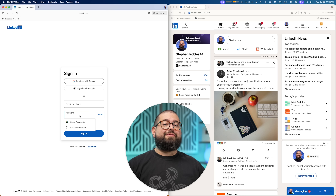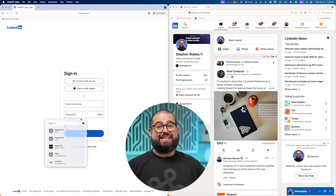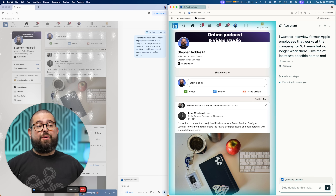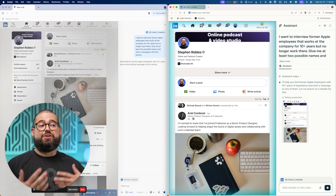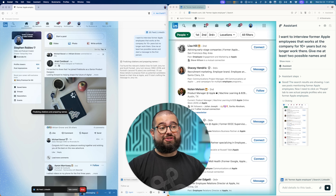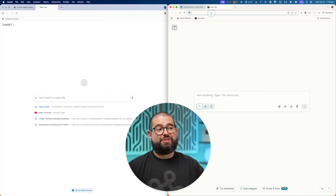Let's see if we can search LinkedIn and find contacts from a certain company. Note: while supposedly Atlas and Comet work with iCloud passwords, the extension is not very good — it doesn't actually paste automatically. That really needs to be fixed. I'm turning on agent mode in Atlas. I want to interview a former Apple employee that worked there for 10-plus years but is no longer there — give me two possible names and then start a message to the first person. OpenAI Atlas is aiming big with Johnny Ive and Scott Forstall. The nice thing is both browsers can keep working on that tab in the background while I go do something else.